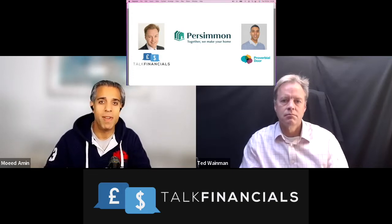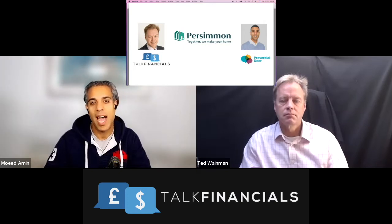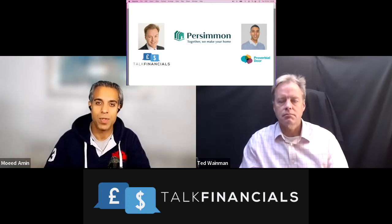So why don't we dive in now, Ted, and show our viewers and listeners how you can analyse the financials of a company like this and any other company in the industry.